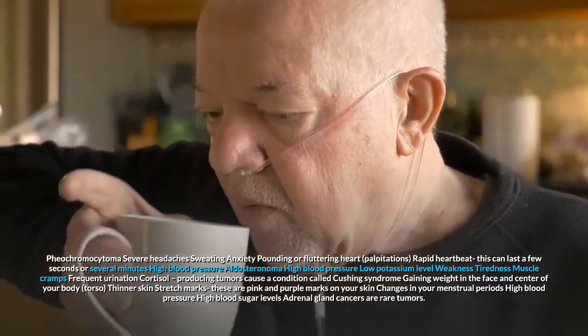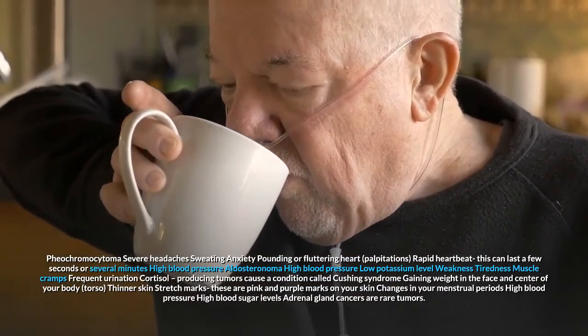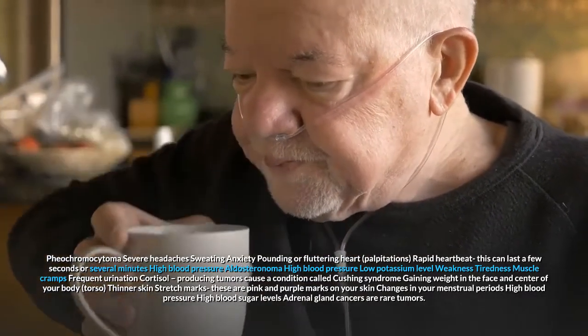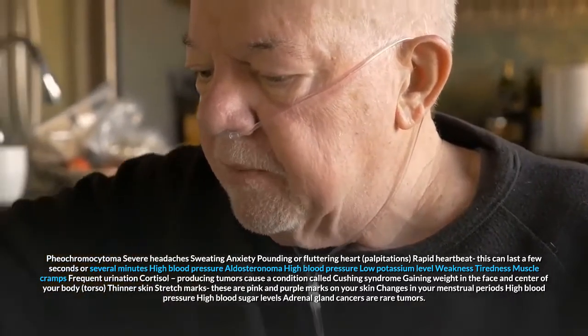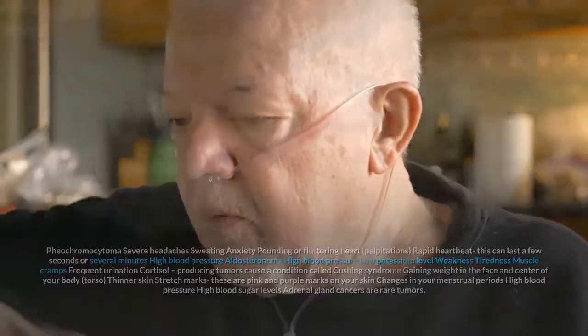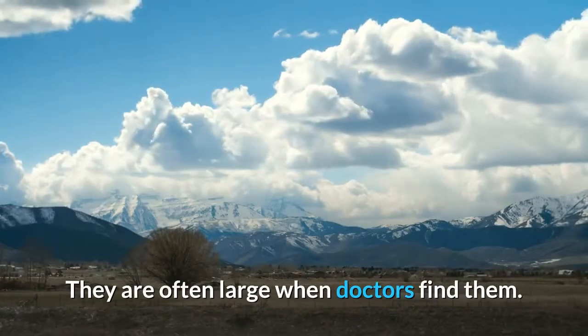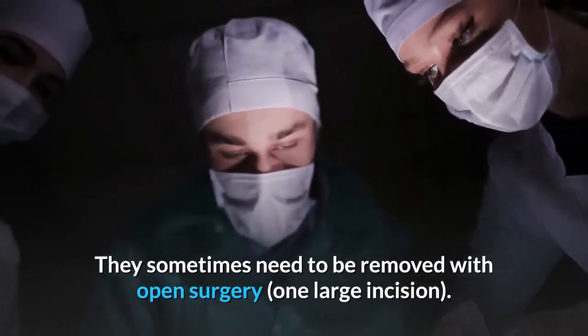Cortisol-producing tumors cause a condition called Cushing syndrome. Symptoms include gaining weight in the face and center of your body (torso), thinner skin, stretch marks — which are pink and purple marks on your skin — changes in your menstrual periods, high blood pressure, and high blood sugar levels. Adrenal gland cancers are rare tumors; they are often large when doctors find them and sometimes need to be removed with open surgery, meaning one large incision.